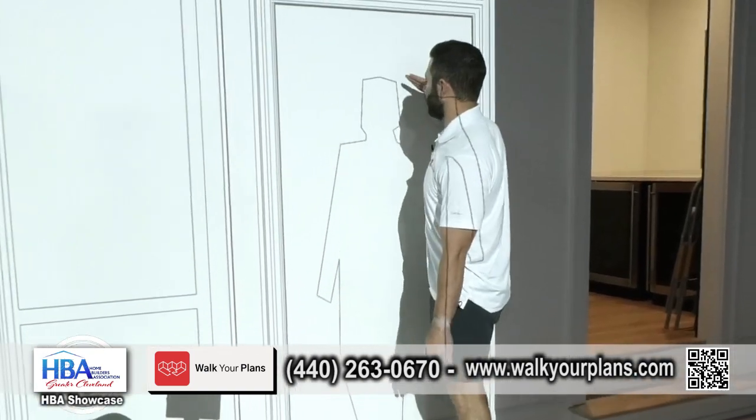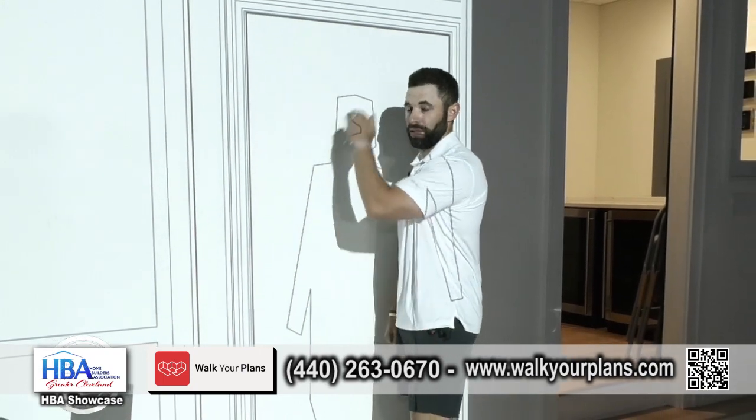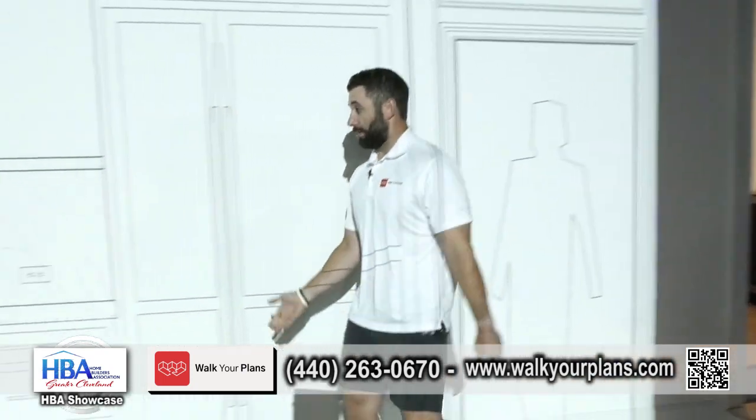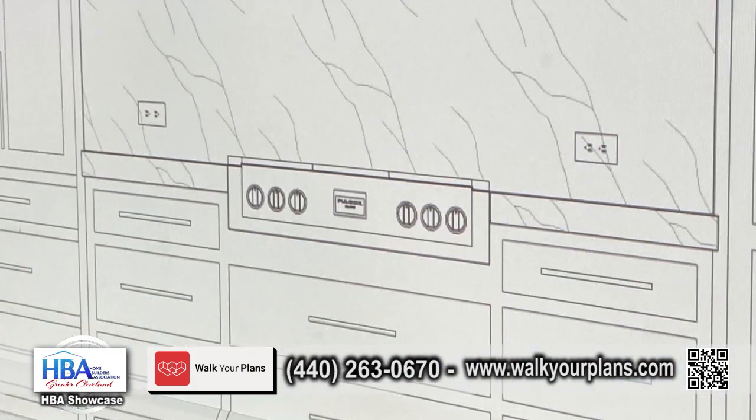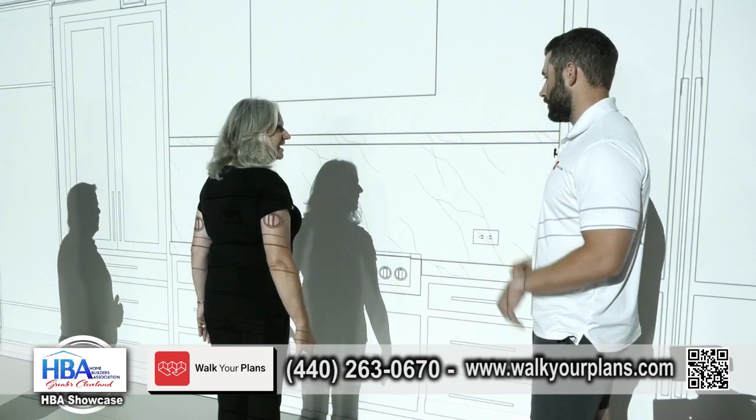I'm 5'10" here. This client was 5'8" walking into her great room — she wanted to see that height just so you could see that the scale is correct. Brenda, if you stepped up here, you can look. That's exactly where your range is going to be and the cabinetry, the counter space — you get to feel all of it.